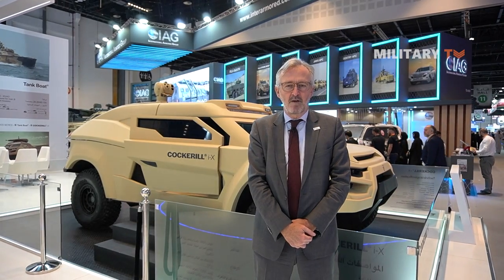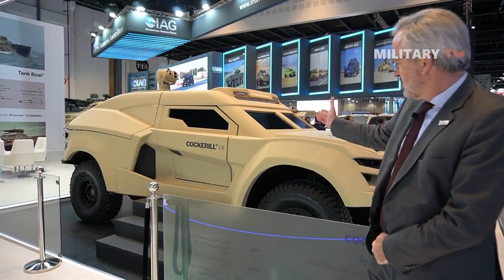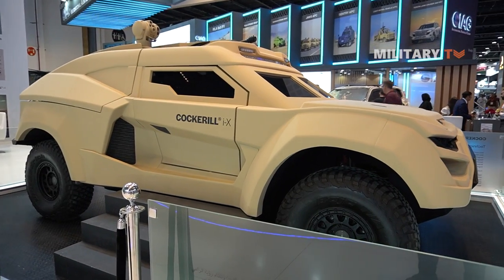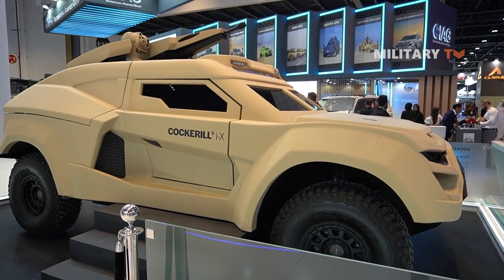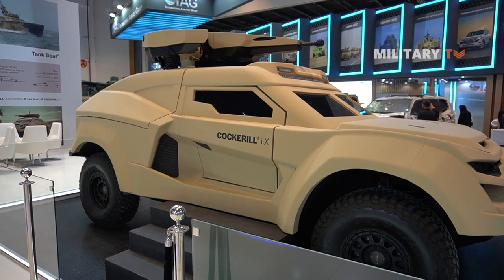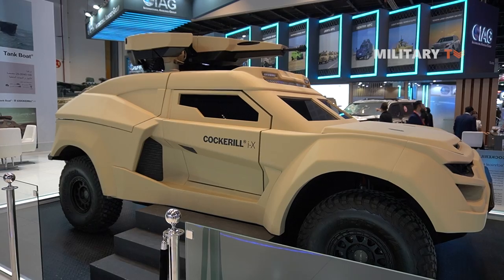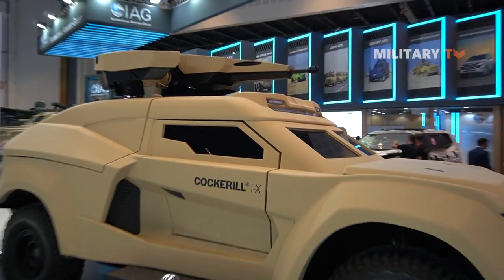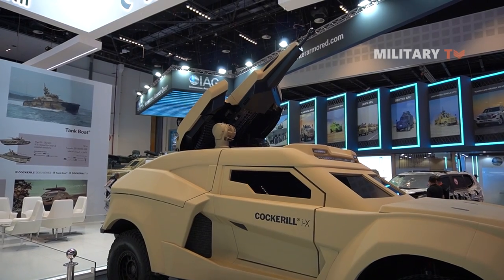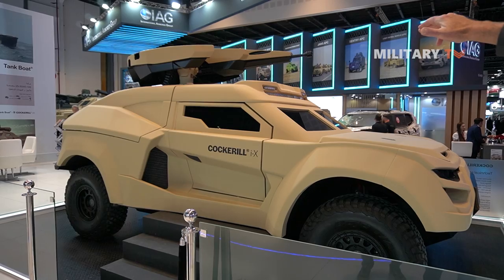Good morning, my name is Simon Hay, Chief Marketing Officer for John Cockerell Defense. The Cockerell IX is a new revolutionary vehicle — 4x4, 4 tons — capable of doing 200 kilometers per hour on the highway, 160 kilometers per hour across country, and fitted with a Bushmaster 25mm dual-feed cannon able to fire HE and APFSDS ammunition to a range of over 2 kilometers. This is a working demonstrator — you can see the cannon being deployed.